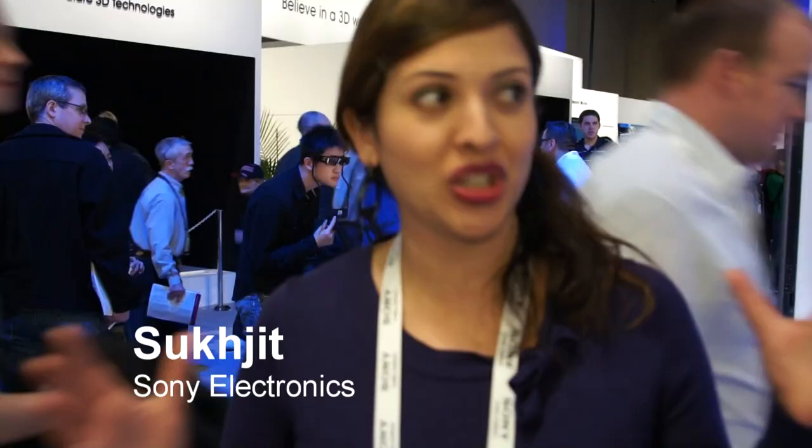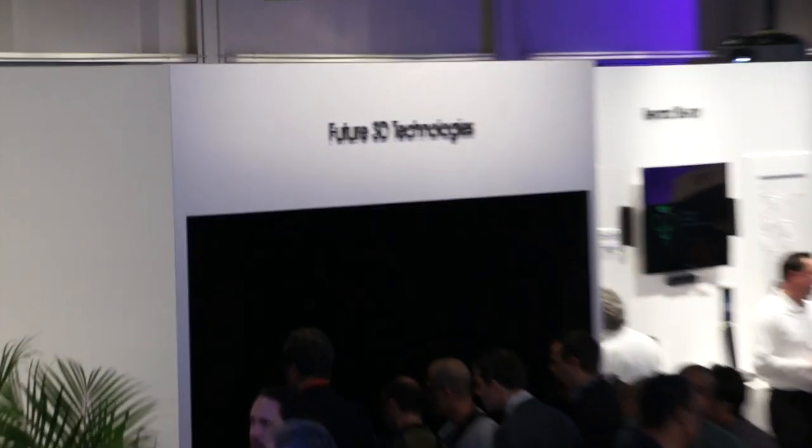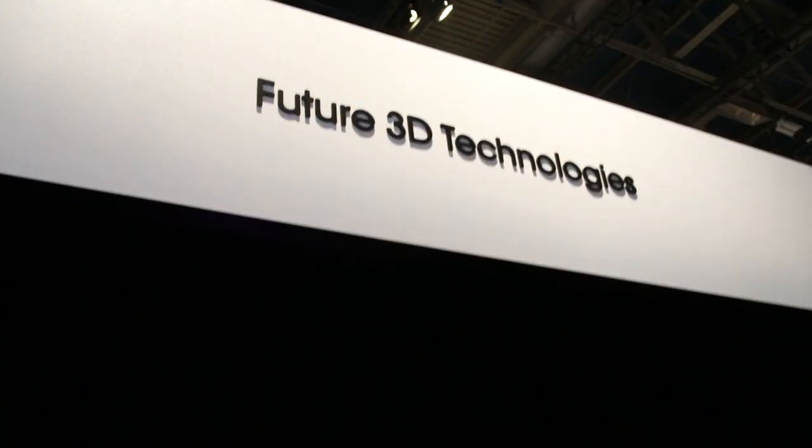We're at the Sony booth at CES 2011 and as you know we have a giant booth here. There's a portion of this booth that's actually dedicated to technologies that our engineers are still working on. If you got to be at the booth, you stood in line and got to see some of those things. But for those of you who couldn't make it or didn't wait in the lines, here's a closer look.